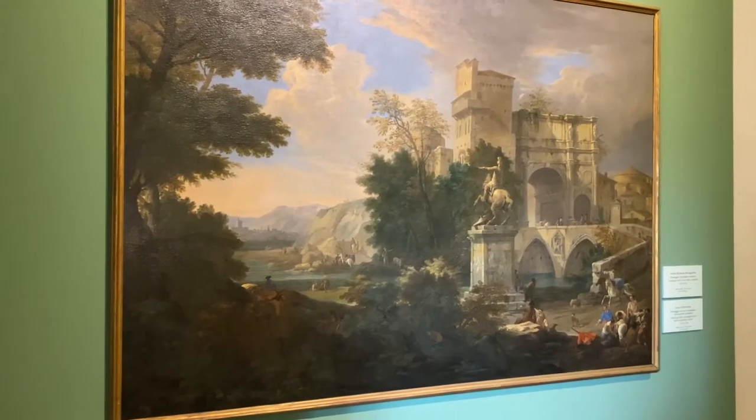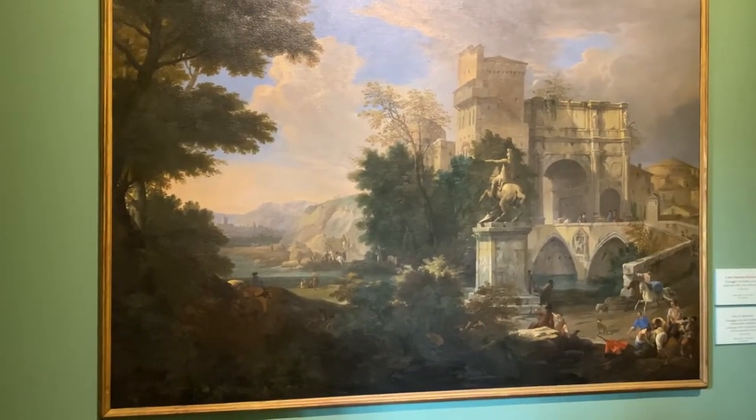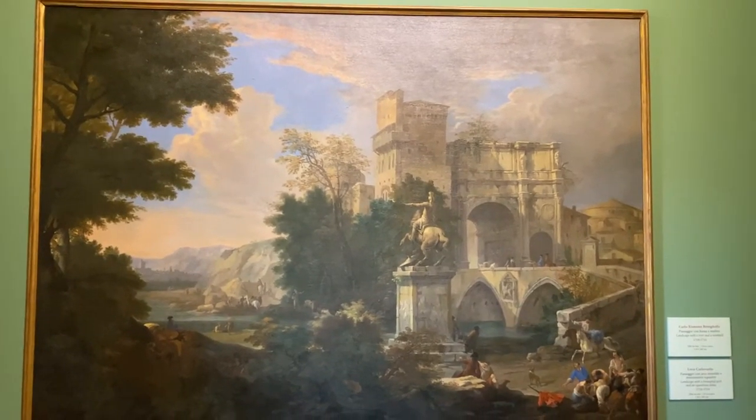Buongiorno. Oggi siamo qui nel Museo Civico di Palazzo Chiaricati per presentarvi quest'opera di Luca Carlevaris, pittore friulano, che si dedica sia al paesaggio sia al vedutismo. Questo dipinto fonde insieme degli elementi sia del paesaggio sia del capriccio con rovine. Precisiamo che il capriccio è una veduta ideale con elementi reali mescolati in maniera fantasiosa.